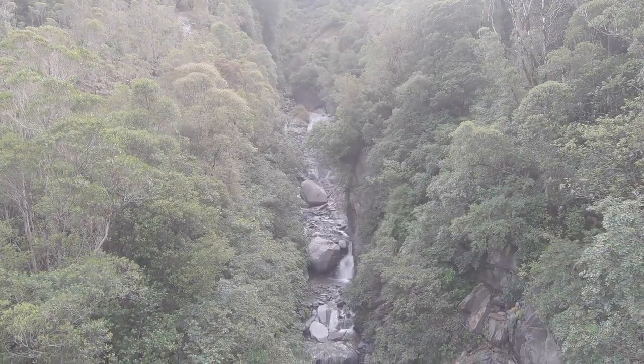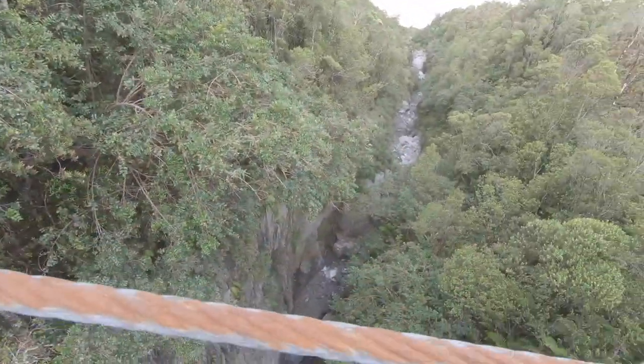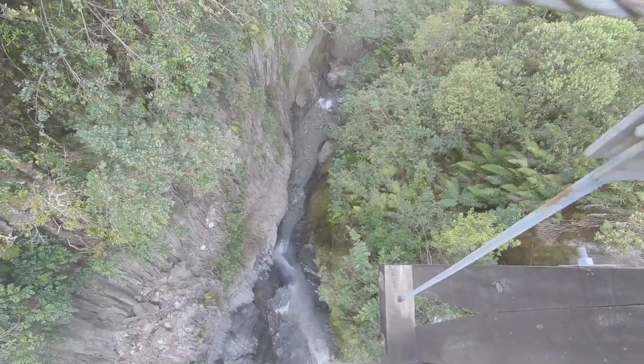So this is Rope Creek. It hasn't rained for days, but it's going to rain tonight, tomorrow, and maybe the next day.